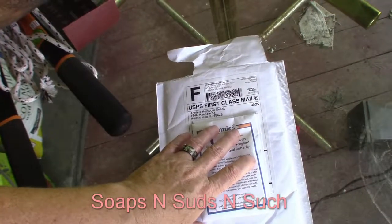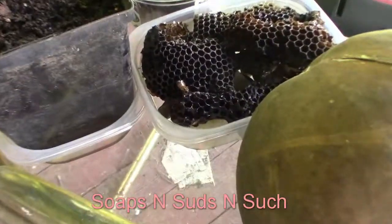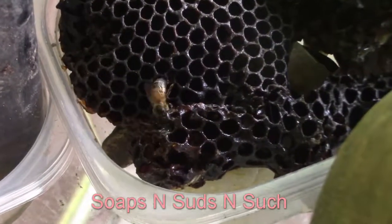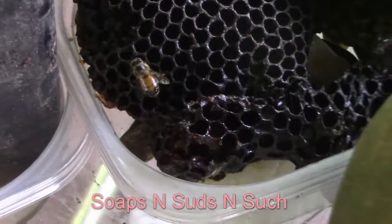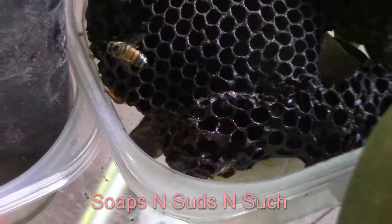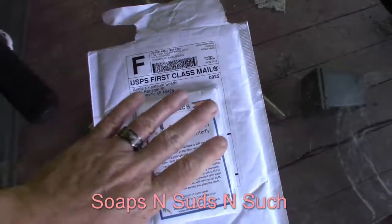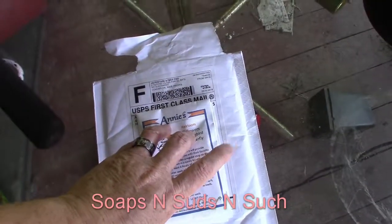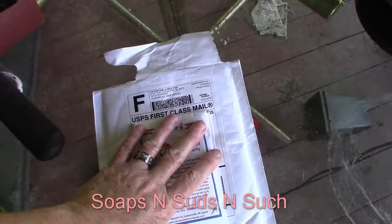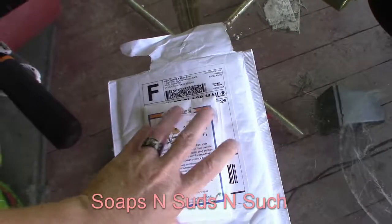There's no sugar water in there but he seems to think there is — it still probably smells like it and he's checking that out. Check them out and buy from people who care. If we get any money to buy, we're going to try to buy from people who care about the bees and saving them and the pollinators.